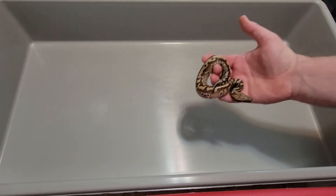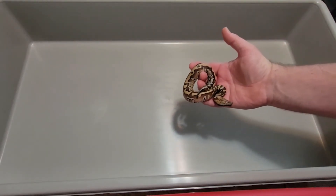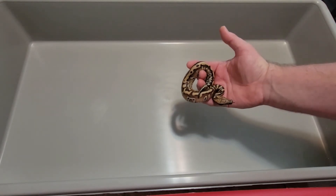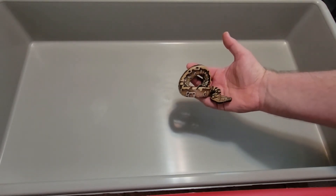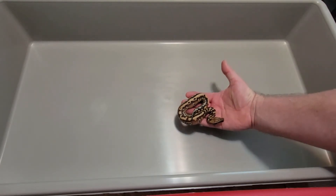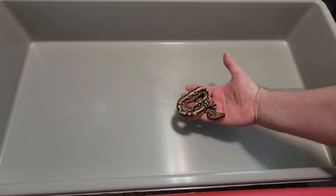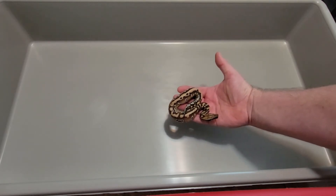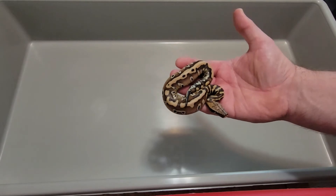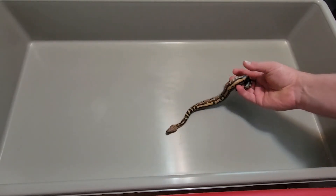First up, this is the little hatchling that hatched out yesterday, so it is not even 24 hours out of the egg. Kind of gives you an idea of how big it is. This is a V70 tub, or an ARS 7000 series — pretty much the same thing. A brand new little hatchling.